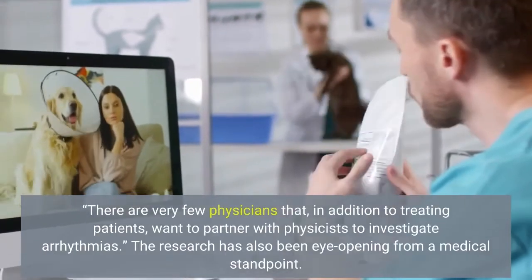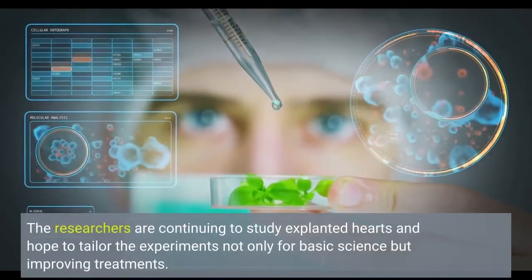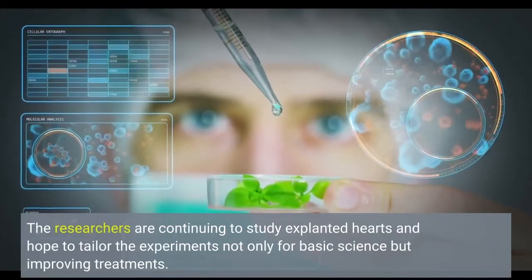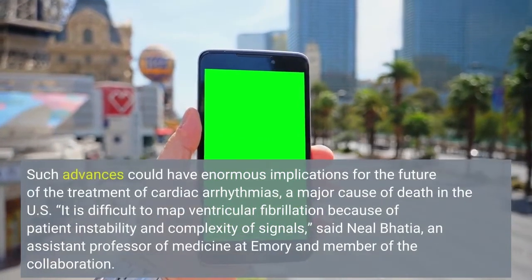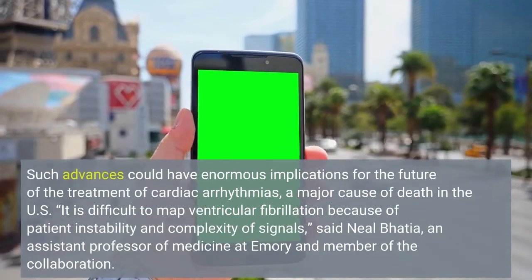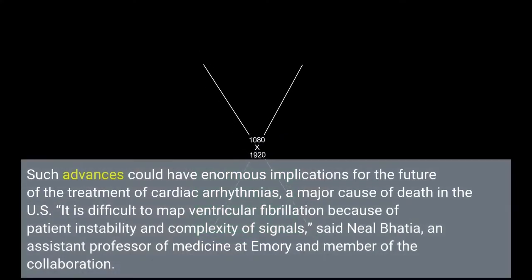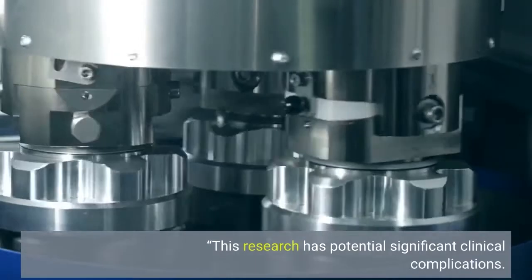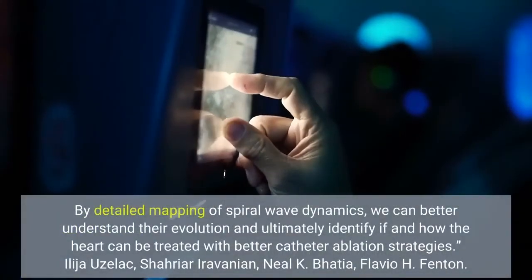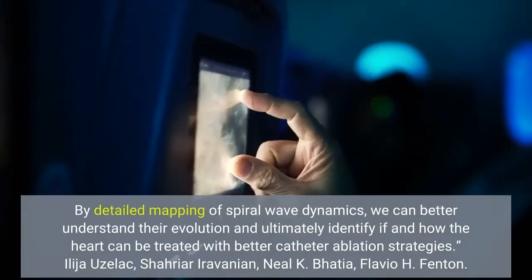The research has also been eye-opening from a medical standpoint. The researchers are continuing to study explanted hearts and hope to tailor the experiments not only for basic science but improving treatments. Such advances could have enormous implications for the future of the treatment of cardiac arrhythmias, a major cause of death in the U.S. It is difficult to map ventricular fibrillation because of patient instability and complexity of signals, said Neil Bhatia, an assistant professor of medicine. By detailed mapping of spiral wave dynamics, we can better understand their evolution and ultimately identify if and how the heart can be treated with better catheter ablation strategies.